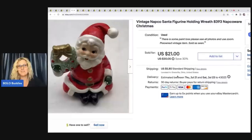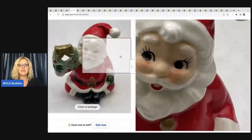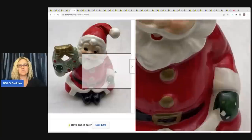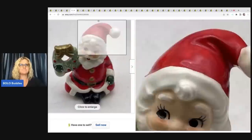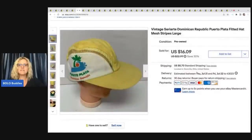The next item is this vintage Napco Santa figurine holding a wreath — another thing I really enjoy selling aside from toys is vintage Christmas items. Got this at a garage sale for 50 cents and I sold it for a best offer of $15 plus shipping. It did have some paint loss, so always disclose anything like that. I always say see photos and use zoom.